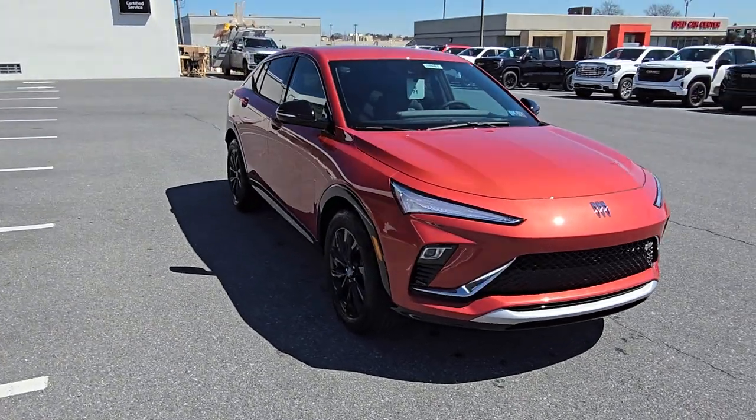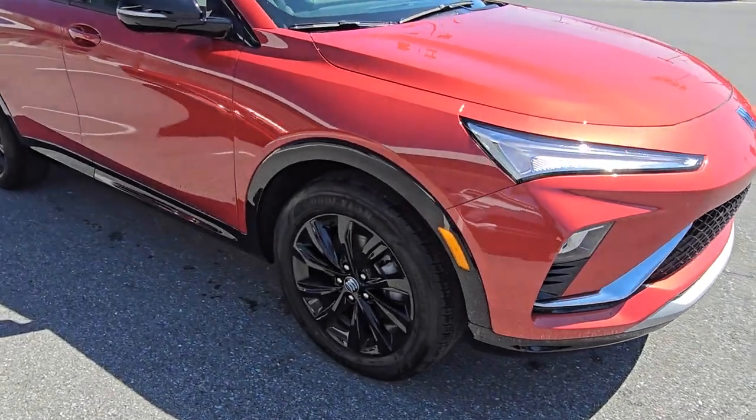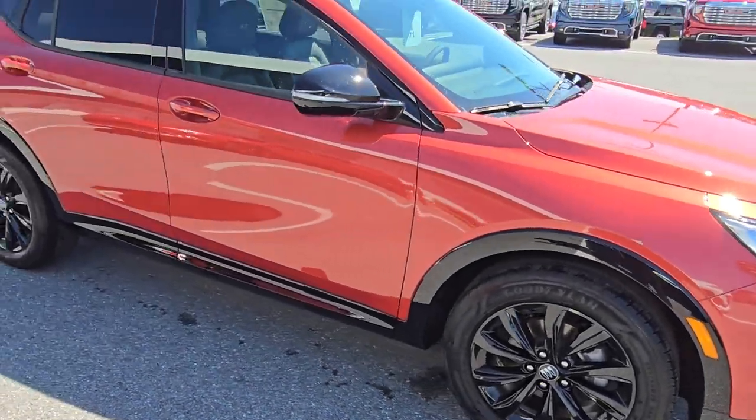This one is a Sport Touring model, so it does come with the darkened accents. It also comes with the upgraded black wheels.